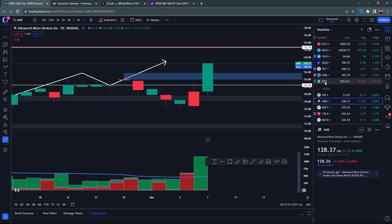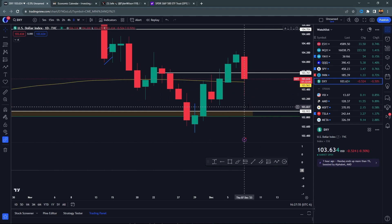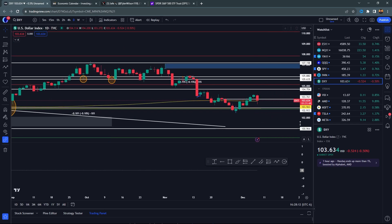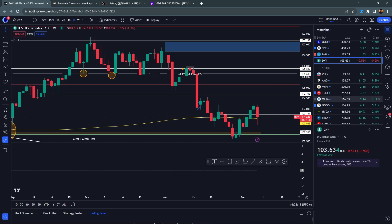Going into tomorrow, we want to see the DXY hold below the 200 SMA going into the Fed meeting. If the Fed meeting goes well — which I believe it will — the pause will still be on the board. I do believe the next step is cuts, but the soonest is next summer. I do believe the DXY will get hammered towards the downside, which makes sense with how this is moving — you shot down, you're getting a retrace and hopefully pushing back down.